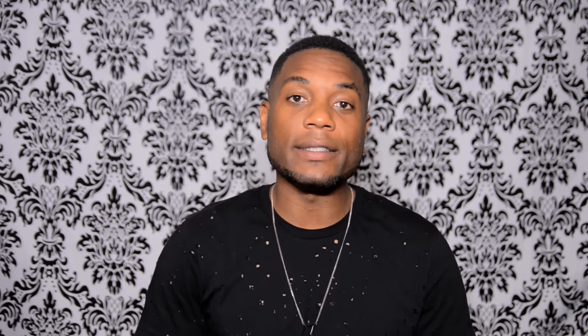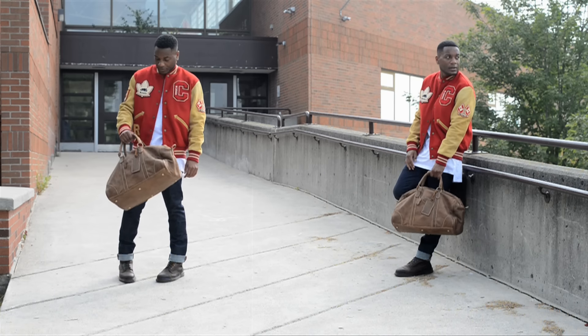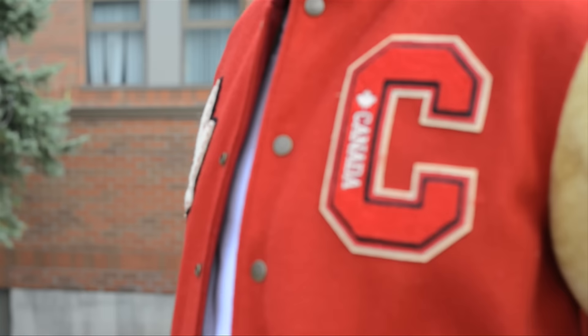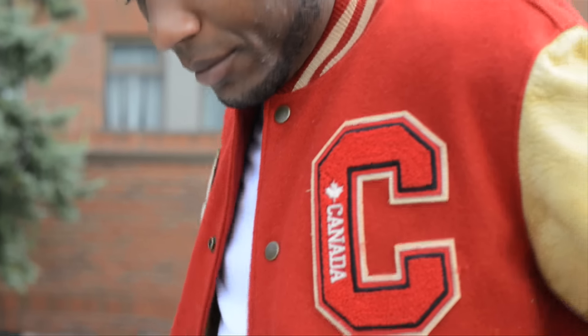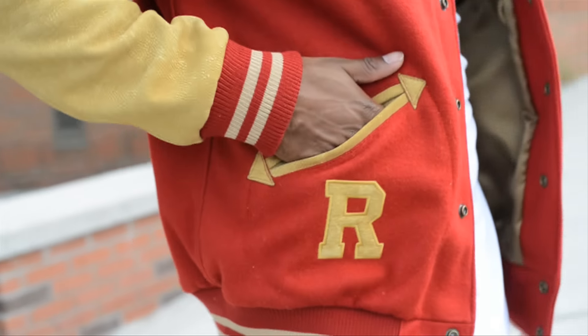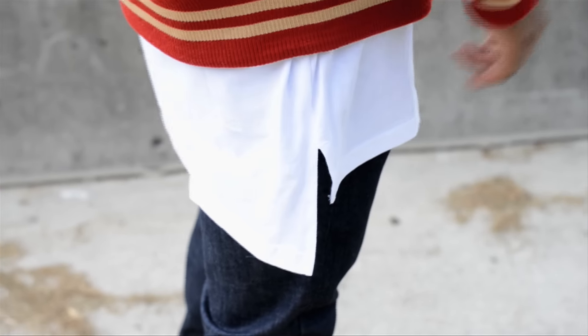The last and probably my favorite look had in mind college and university — it's more of a mature vibe and you're showing up to show out. The jacket is a Roots letterman jacket, which is amazing quality — if you guys could just feel the leather on that sleeve, oh my goodness. Underneath I have a plain white elongated white tee.